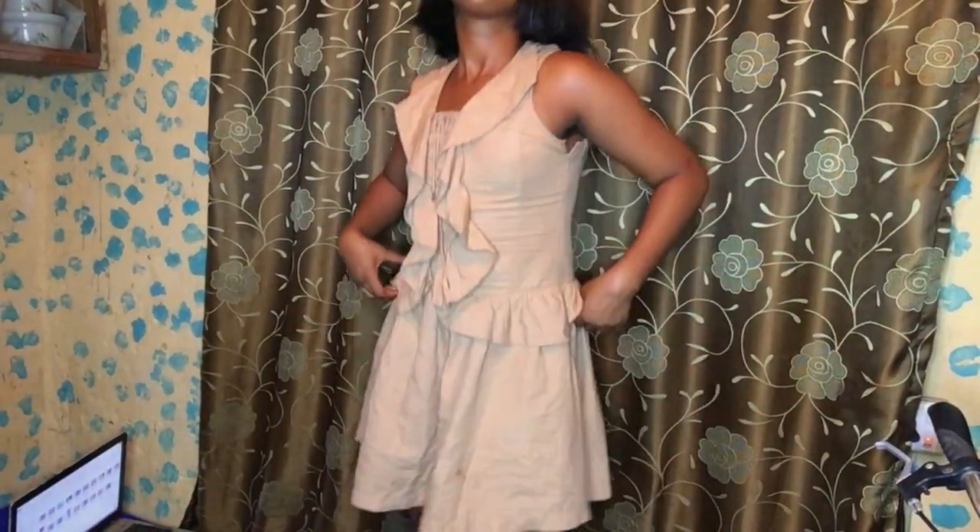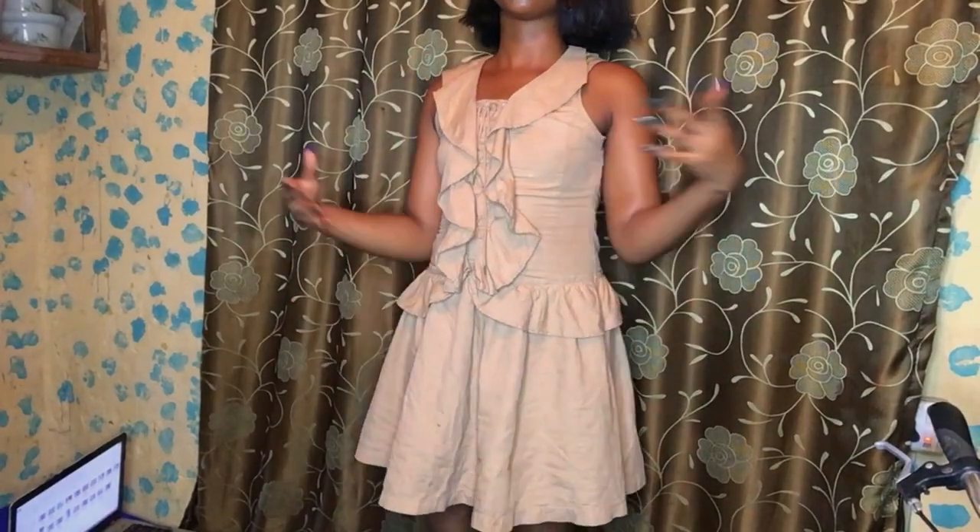This is a cute dress. Basically, summer is a hot sunny period where you can look your hot self.